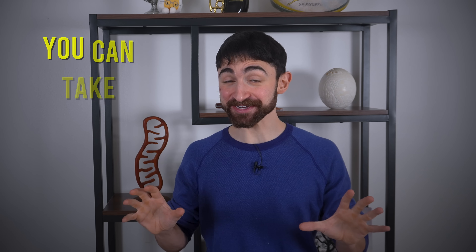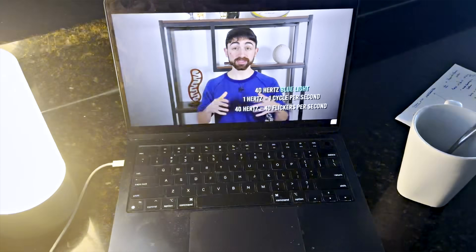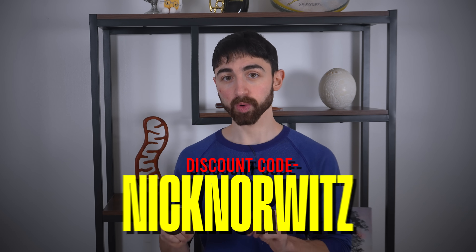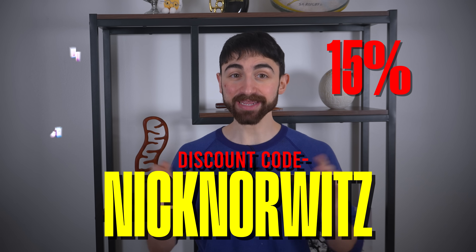As I mentioned at the beginning, you can take advantage of this science today. You can actually buy 40 hertz flicker light bulbs and lamps commercially — they're readily available. After reading this paper, I did some internet snooping and decided that Gamma Light Therapy provided the best all-around spectrum of options, then reached out to the company to get a discount code. You can use my code — Nick Norwitz, one word — by following the link in the video notes for 15% off any product.